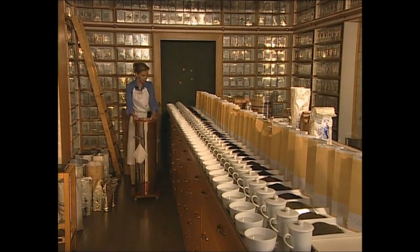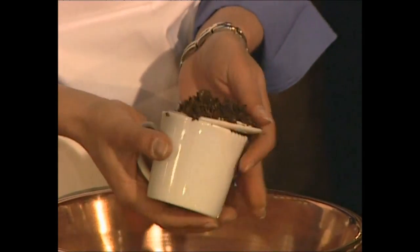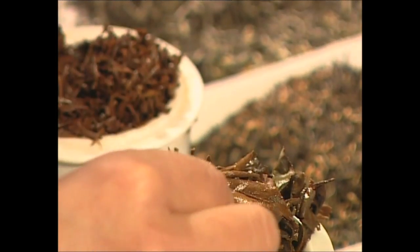After about six minutes, she strains off the tea leaves and puts them to one side for further examination. First, she inspects the leaves, judging them by their fragrance, size, colour and crispness. These tell her how good the quality of the leaves are, how well they've been dried and, ultimately, if they'll make a great cup of tea.